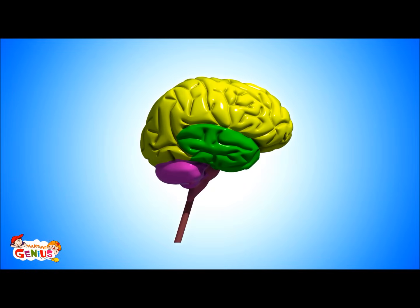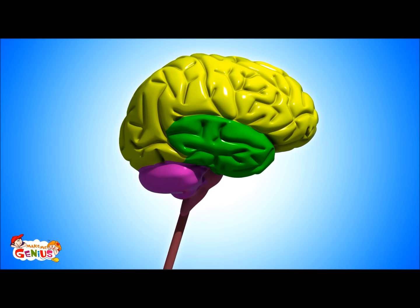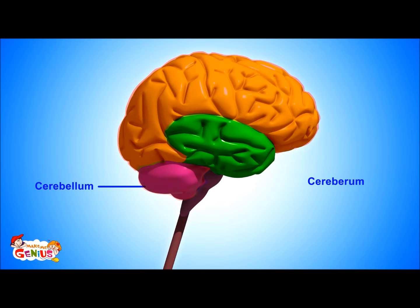Let's first understand the brain, its parts, and what they do. Our brain is the most complicated organ of our body. It has three major parts: the cerebellum, cerebrum, and brain stem, which is also known as the medulla.